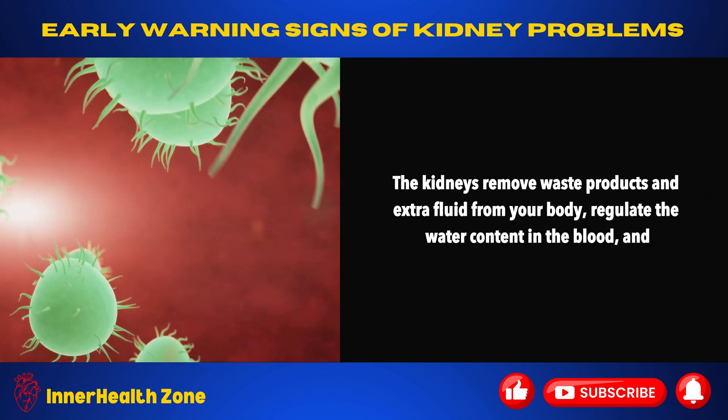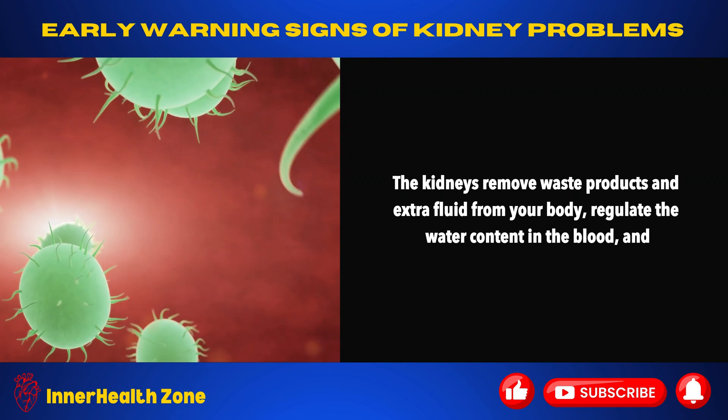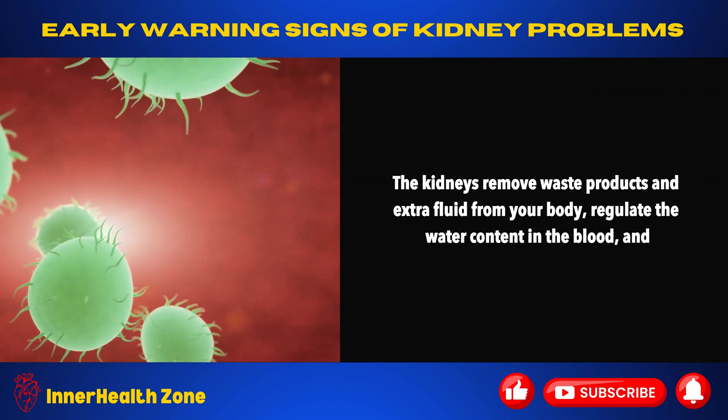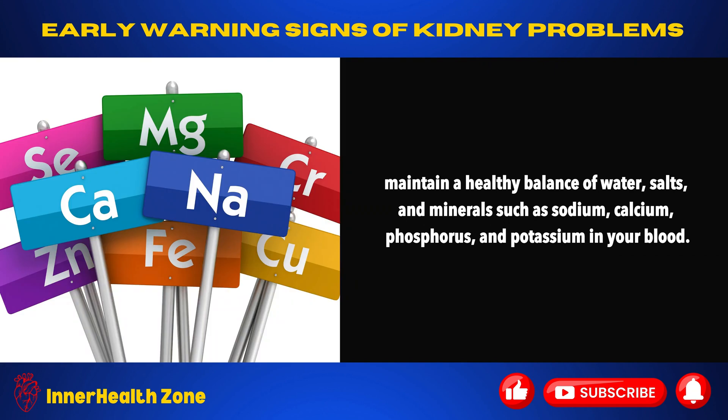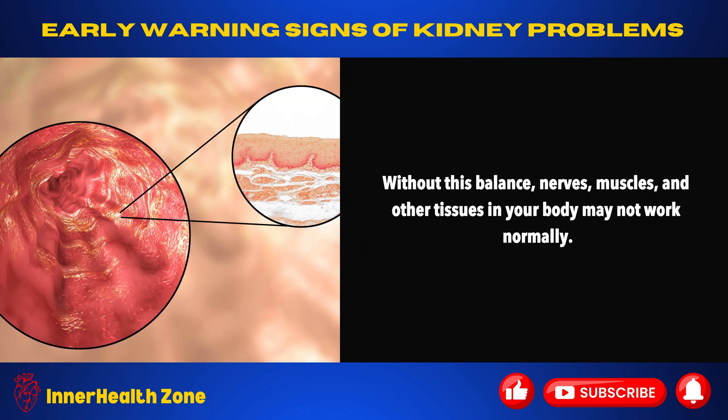The kidneys remove waste products and extra fluid from your body, regulate the water content in the blood, and maintain a healthy balance of water, salts, and minerals such as sodium, calcium, phosphorus, and potassium in your blood. Without this balance, nerves, muscles, and other tissues in your body may not work normally.